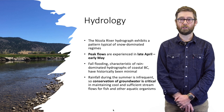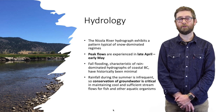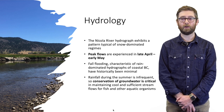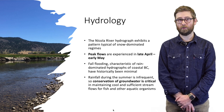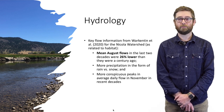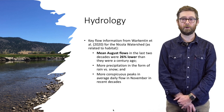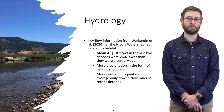Looking at the hydrology of the Nicola watershed, the Nicola River generally exhibits a hydrograph typical of snow-dominated regimes. Peak flows are typically experienced in late April through May, and fall flooding is generally uncharacteristic, although in recent years a more pronounced fall flood is being observed. Rainfall during summer tends to be infrequent, so conservation of groundwater is very important for maintaining stream flows and temperatures through the summer. Luke Warkenton's work found that mean August flows over the last two decades were 26 percent lower than a century ago, with more precipitation in the form of rain versus snow and more conspicuous peaks in average daily flows in November.